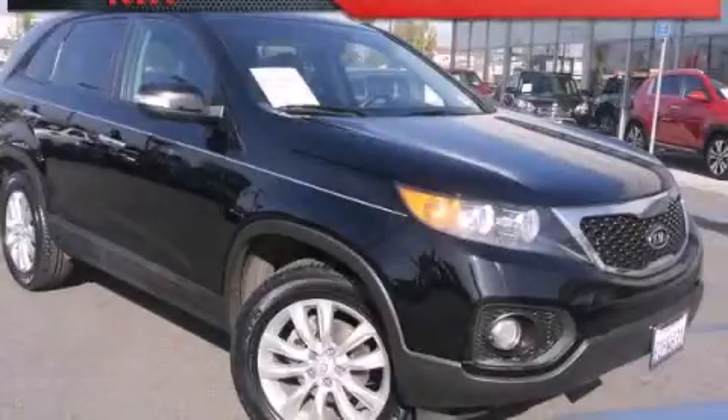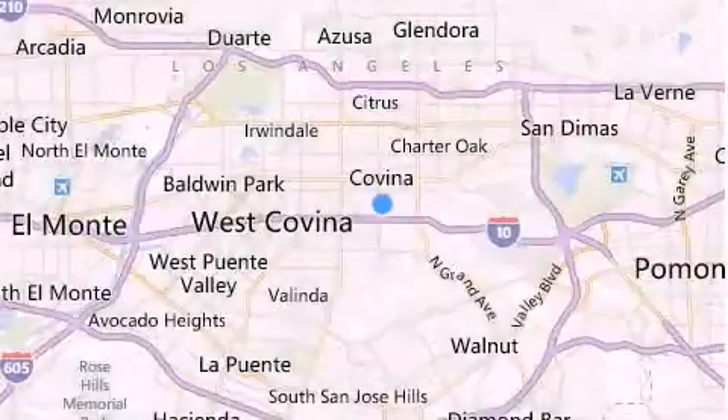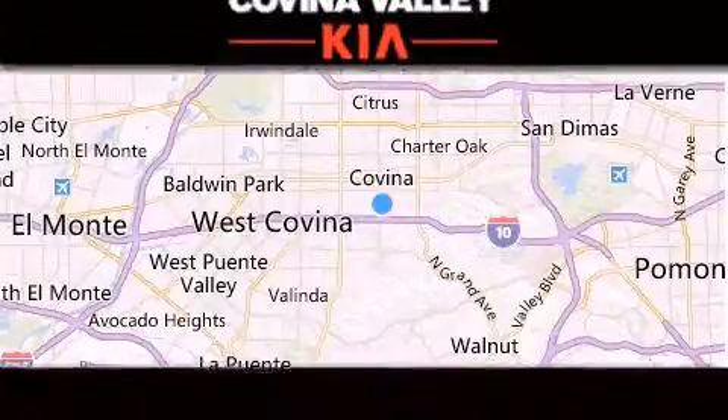Stop by today and test drive this automobile for yourself. Thank you for considering Covina Valley Kia for your next luxury vehicle.